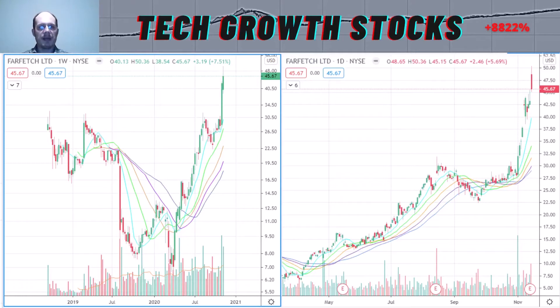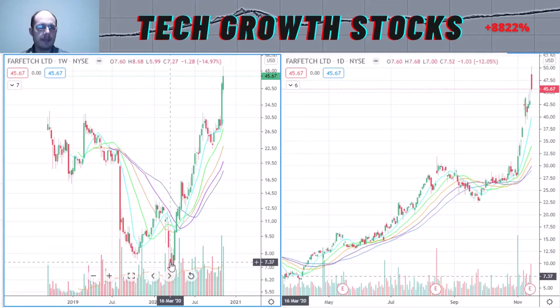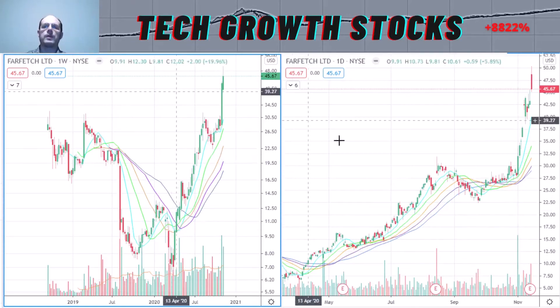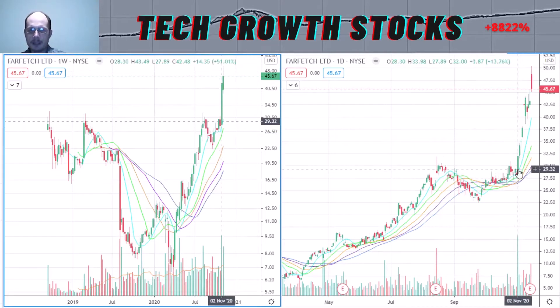The first stock is FTCH — Farfetch Limited. Here you can see the longer-term chart of Farfetch. After its IPO in September 2018, it had a sideways movement and then broke down strongly. It made its low this year in March, and after that March low it formed a nice uptrend. On the short-term chart you can see that uptrend, and around August 18 it started a consolidation phase, moving sideways.